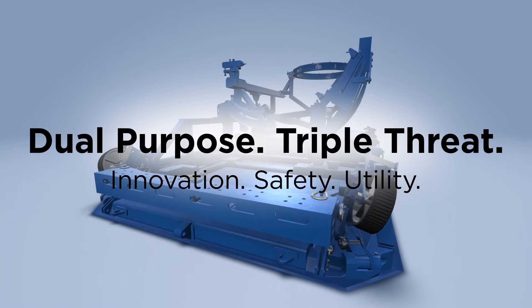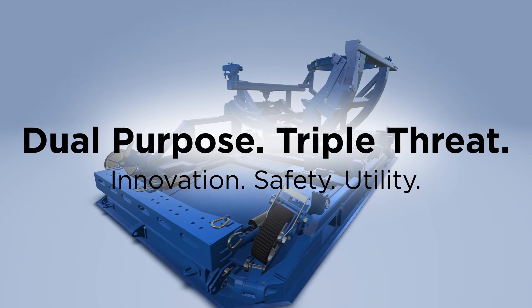With dual-purpose functionality and a triple threat of innovation, safety, and utility, our GE NX 1B2B engine stand will keep a strong hold on your engines.